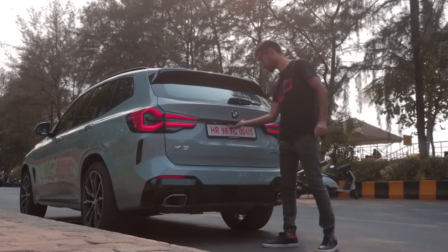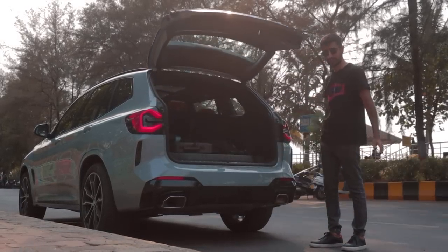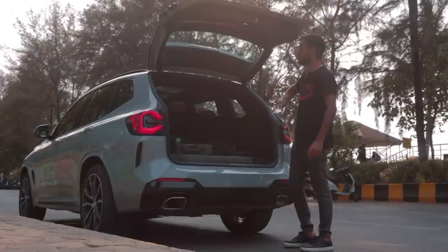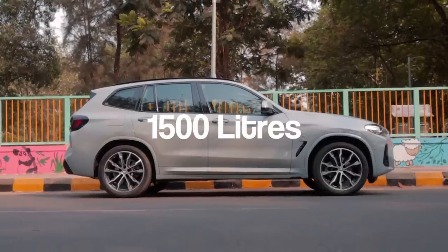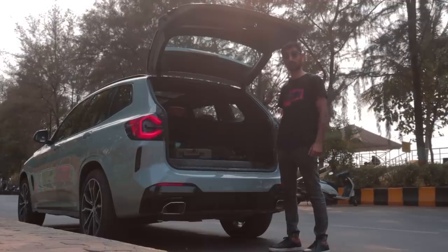Open the boot and you are greeted with 550 litres of space. That is quite a lot, and if that's not enough, you can put the seats down and get 1,500 litres of space — enough for, I don't know, your year's worth of grocery shopping.